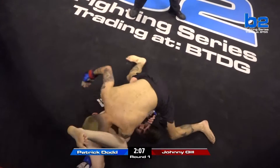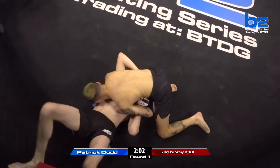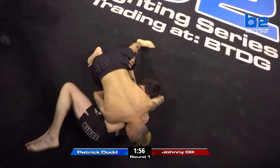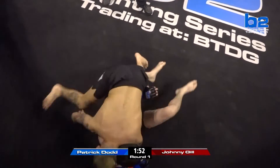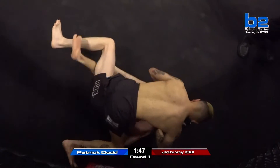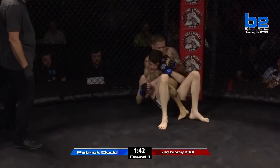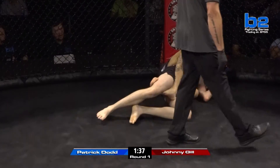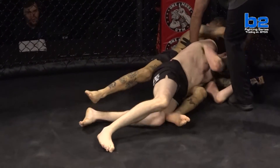Johnny's got to be careful of this triangle. He's doing a good job passing to north-south now. Patrick Dodd is not staying still — he's trying to improve his position, but Johnny is like a magnet on him. Really strong wrestler, mixing in those strikes when he can but not giving up position. He's underneath the neck for a rear naked choke — Dodd's trying to fight the hands.